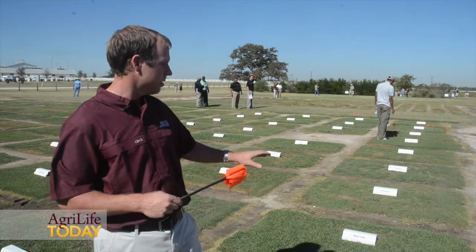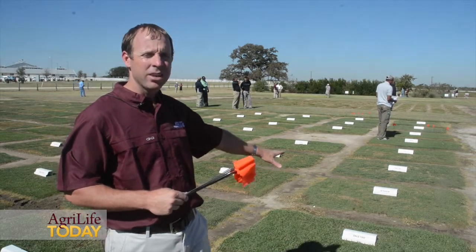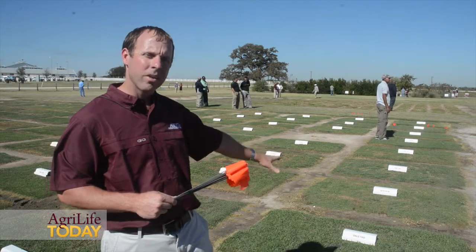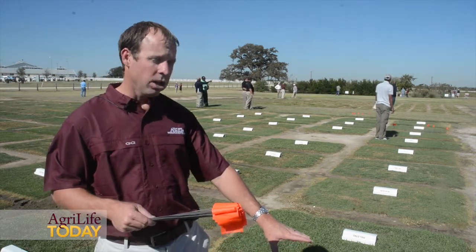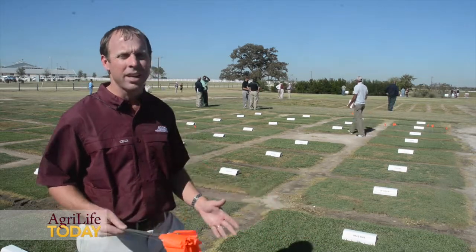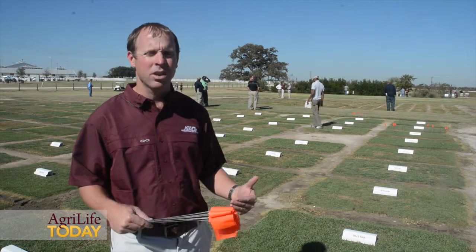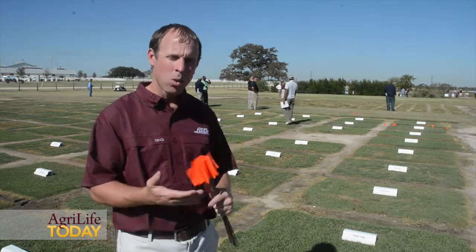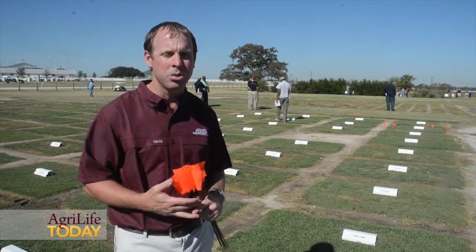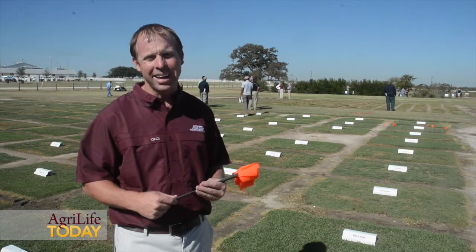For example, we have a zoysia here that may do great in terms of how it performs under drought. We have one next to it that may look a little better but may not perform as well under drought. That is an important thing to understand when selecting a variety, because as we all know in the southern United States, drought is always an issue, and we certainly want to breed and select grasses that do well in hot, dry climates.